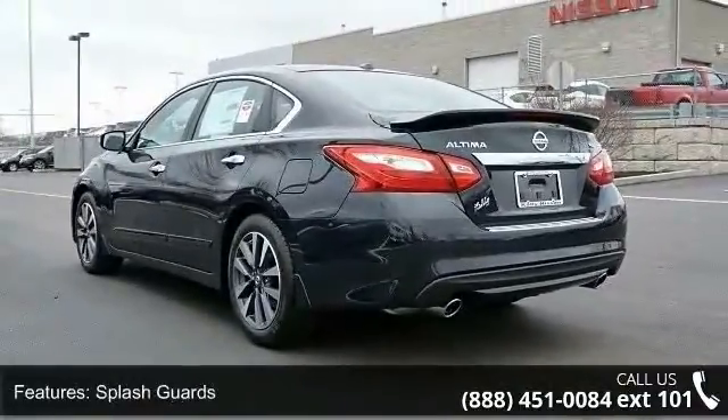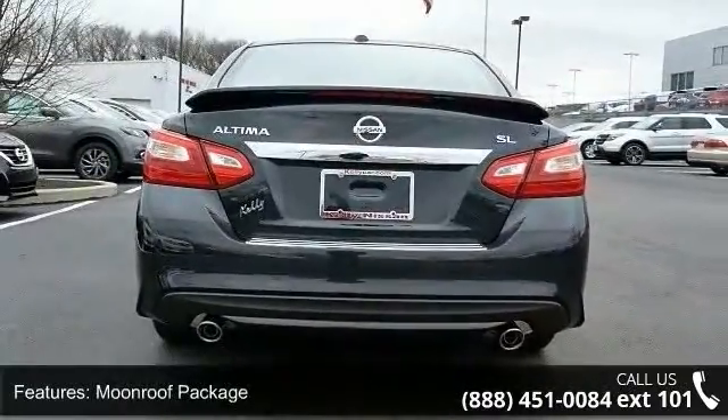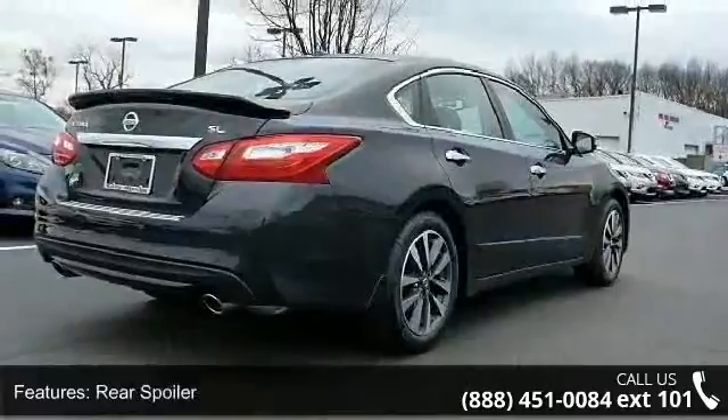Nissan Connect services powered by Sirius XM, LED low-beam headlights, intelligent cruise control and LED signature daytime running lights.